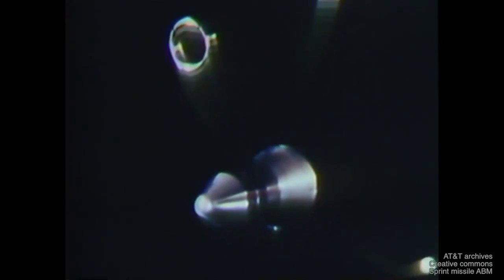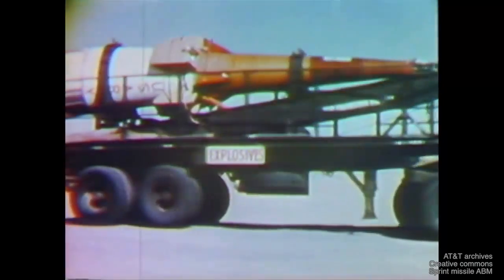It became clear that threat sophistication had evolved to a point where some warheads, because of their accompanying debris and decoys, could not be distinguished in time to be engaged by the long-range interceptor. A close-in terminal defense was needed. The answer? A new missile called SPRINT.